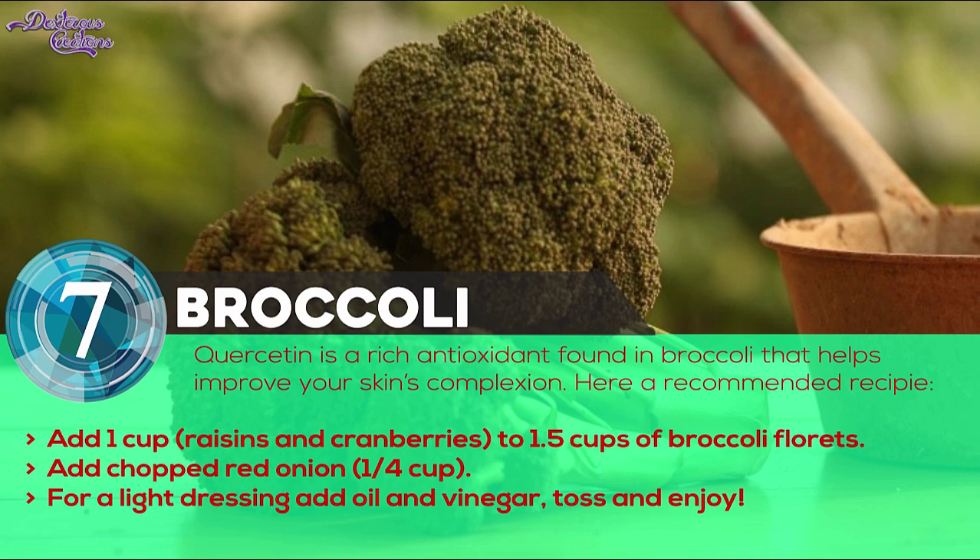Number 7: Broccoli. Quercetin is a rich antioxidant found in broccoli that helps improve your skin's complexion. Say goodbye to tired skin when you keep broccoli in your refrigerator for this easy salad that amps up your fruit and nut mix.